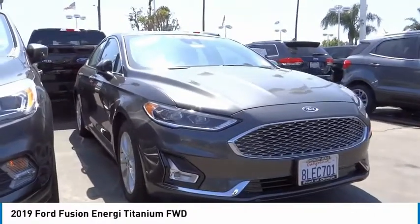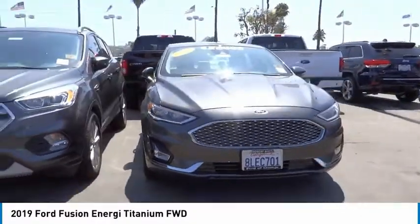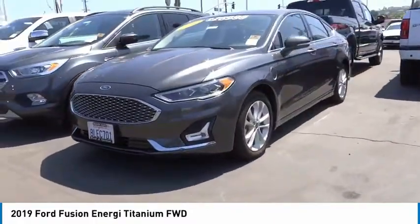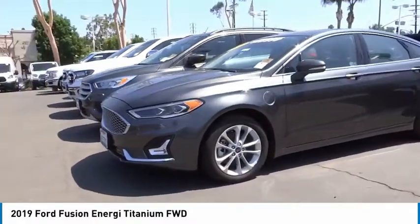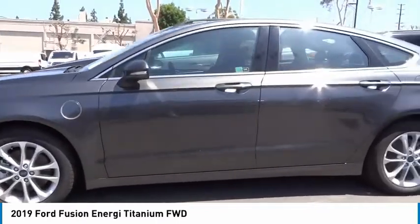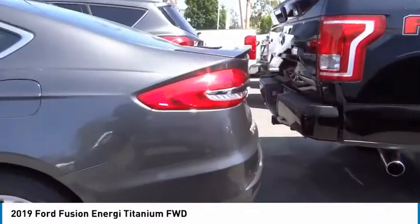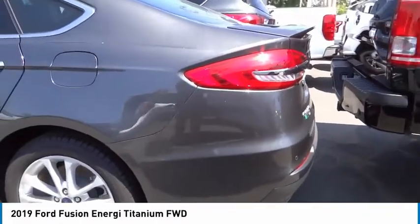You are going to love the 2019 Fusion Energi. The Ford Fusion Energi is an electric hybrid vehicle with all of the efficiencies you want in an electric vehicle. It also offers the new Sync infotainment interface, push-button start, and an 11-speaker audio system.